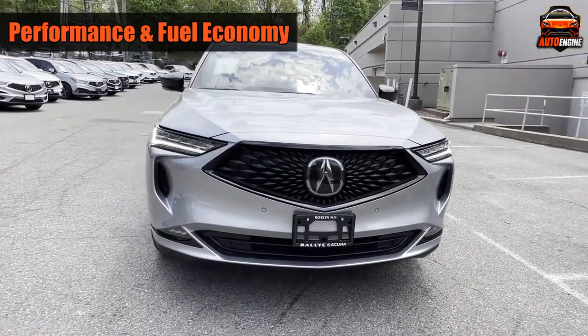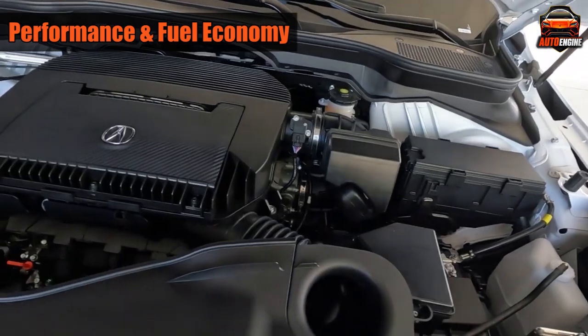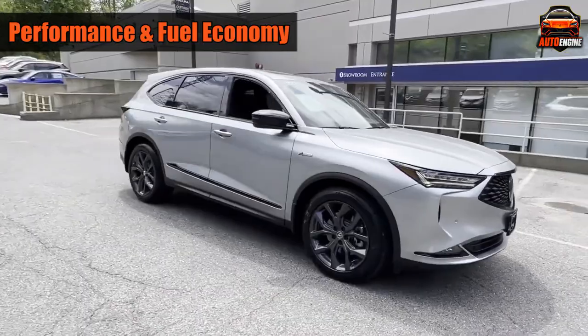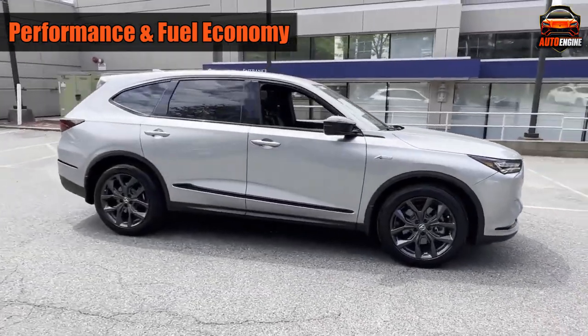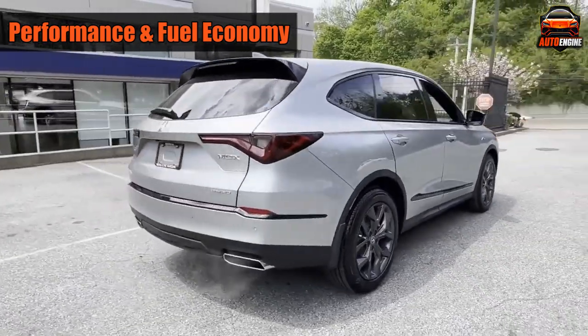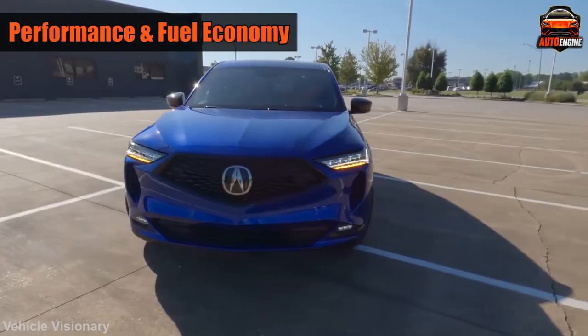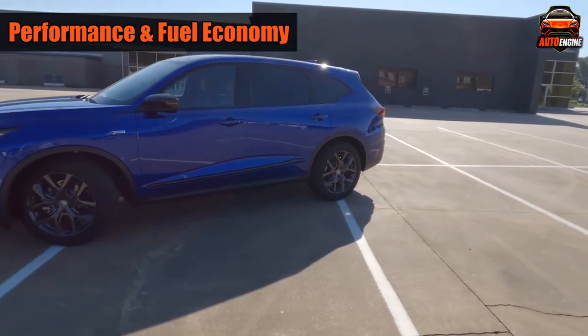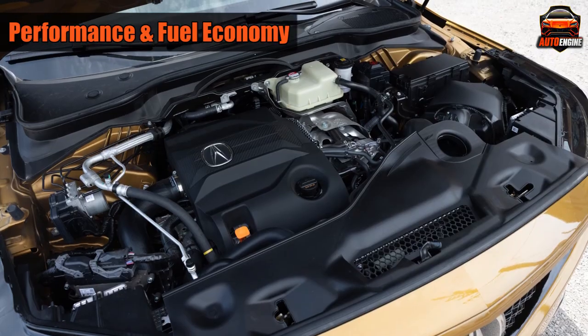The regular MDX has a 290-horsepower engine and a 10-speed automatic transmission. It can come with front-wheel drive or all-wheel drive. It's smooth but lacks power — it takes 7.5 seconds for an MDX Advance to go from 0 to 60 miles per hour, which is slower than most other similar luxury SUVs.